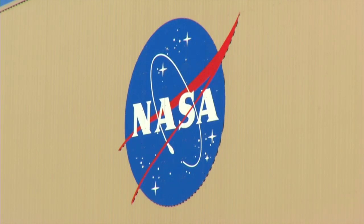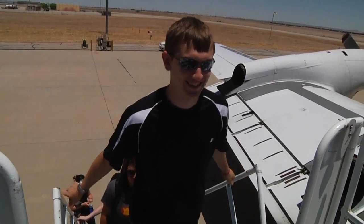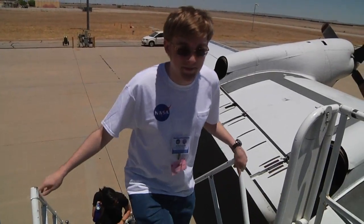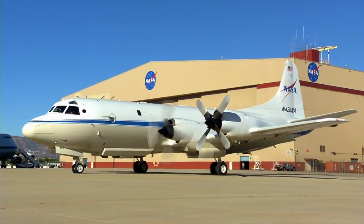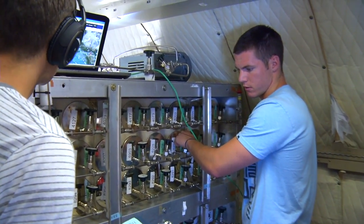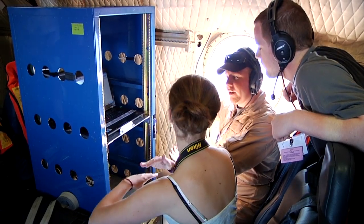Students in SARP get to fly on board a major NASA resource — this summer it was the NASA P-3B. The P-3 is one of NASA's airborne laboratories used for Earth Science missions all over the world. This is a very hands-on program: students get to operate the instruments on board the aircraft, analyze the data they collected, and present their results at the conclusion of the program. It's a complete end-to-end research experience.